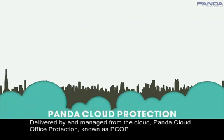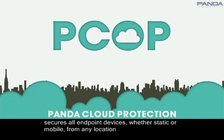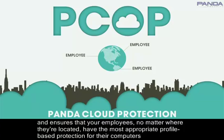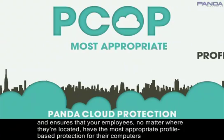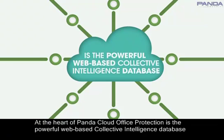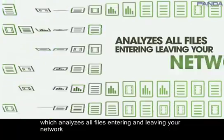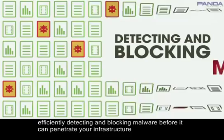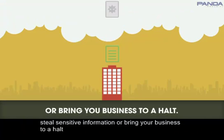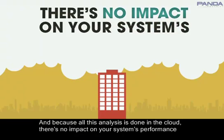Delivered by and managed from the cloud, Panda Cloud Office Protection, known as PCOP, secures all endpoint devices, whether static or mobile, from any location and ensures that your employees, no matter where they're located, have the most appropriate profile-based protection for their computers. At the heart of PCOP is the powerful web-based collective intelligence database, which analyzes all files entering and leaving your network, efficiently detecting and blocking malware before it can penetrate your infrastructure, steal sensitive information, and bring your business to a halt. And because all this analysis is done in the cloud, there's no impact on your system's performance.